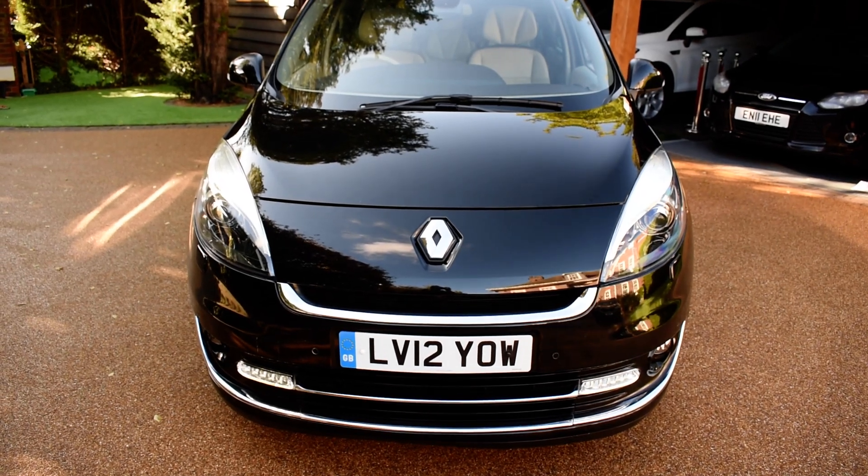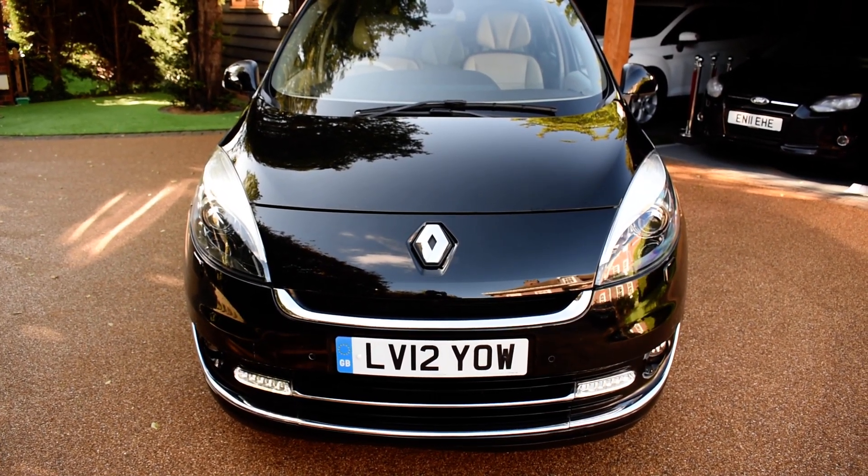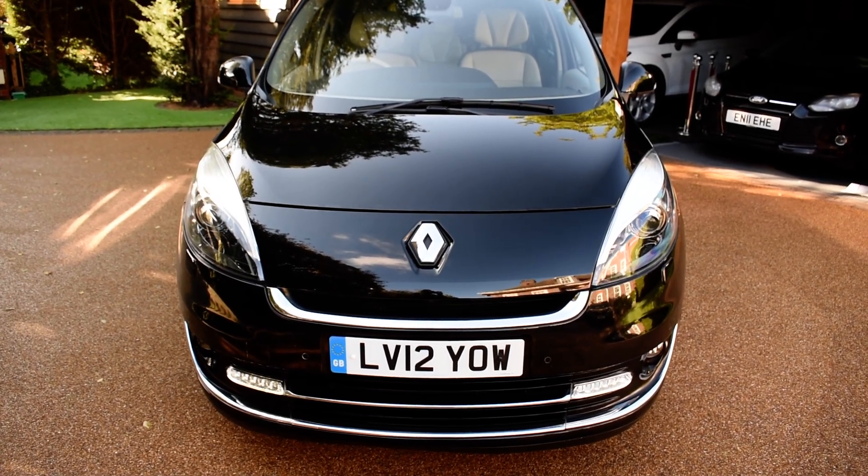This car is in stunning diamond black metallic and it comes with cream Alcantara leather and suede seats, which would have cost new an extra of about £1,800.